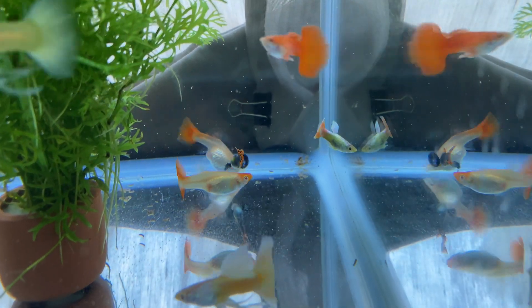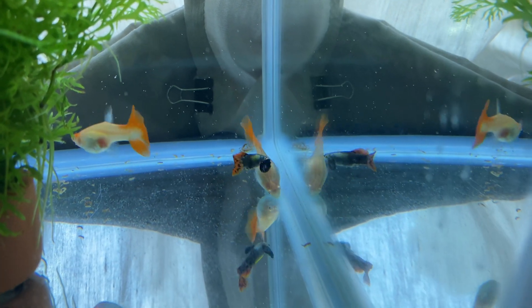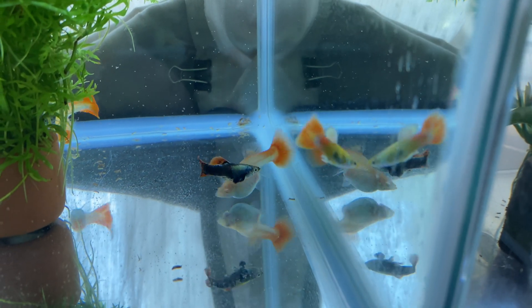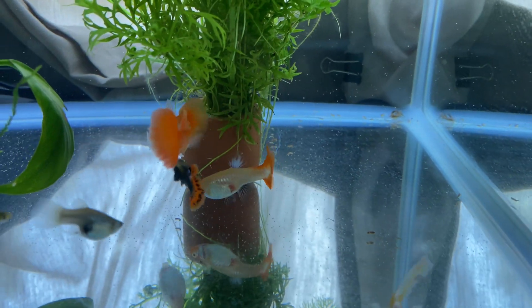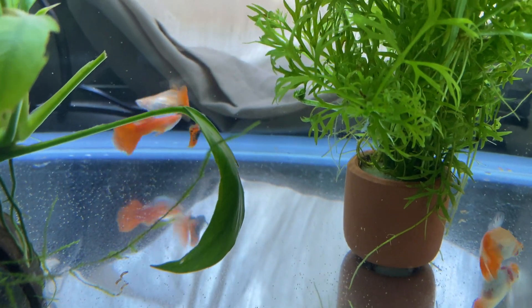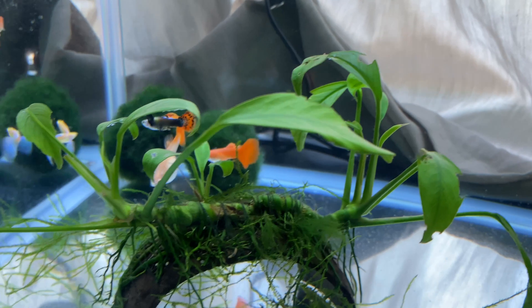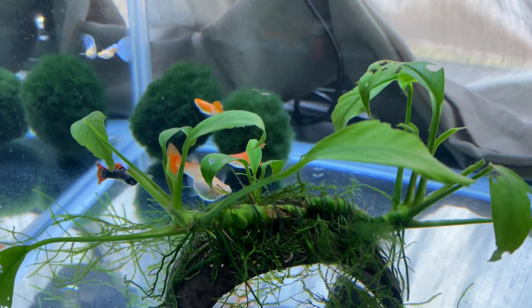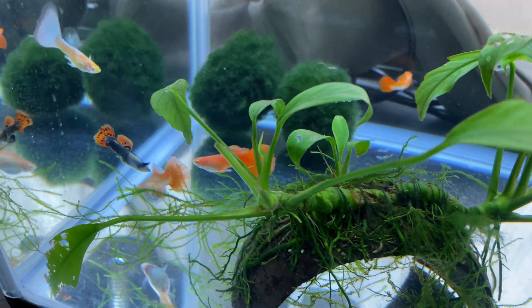Hey guys, it's me again, Mark. Welcome back to the Balcony Gardener. Today we're going to be talking about guppies giving birth. But before that, allow me to thank my friend Joey Lucindo for sharing this video of his aquarium, particularly his guppy aquarium, for me to share with my followers.